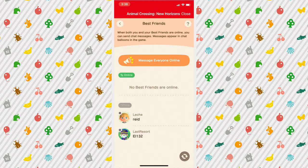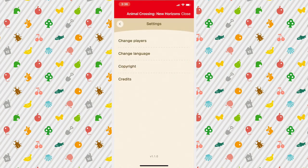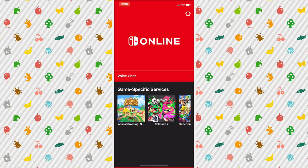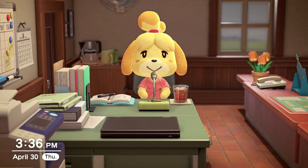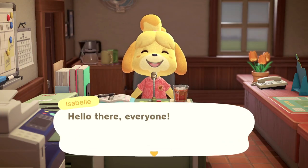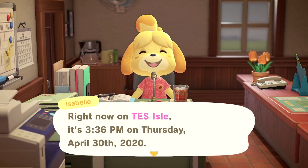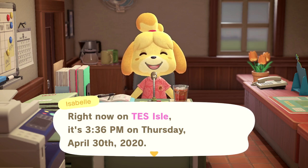I wonder how I get the Pocket Camp furniture. I'm not sure. But anyway, I am going to start like normal. Hello there everyone! Right now on Tessile, it's 3:36 PM on Thursday, April 30th, 2020.